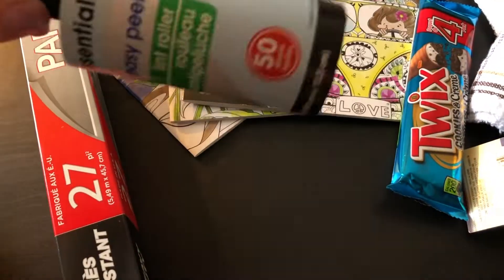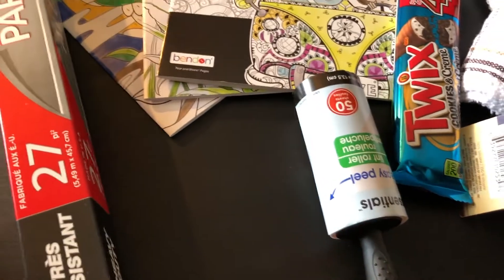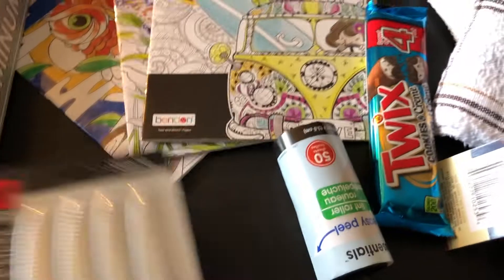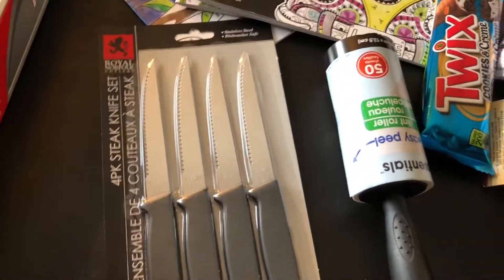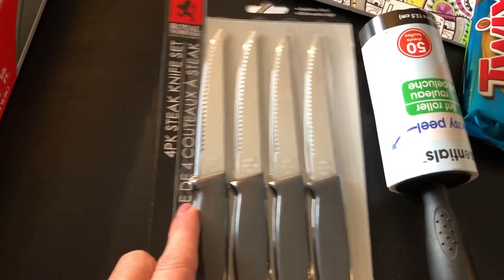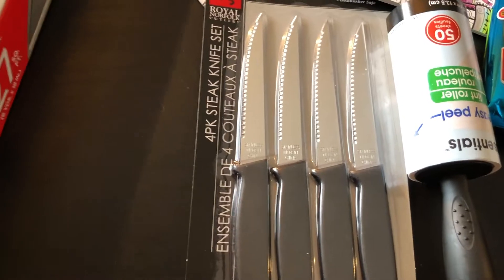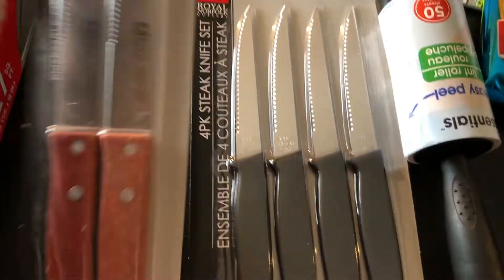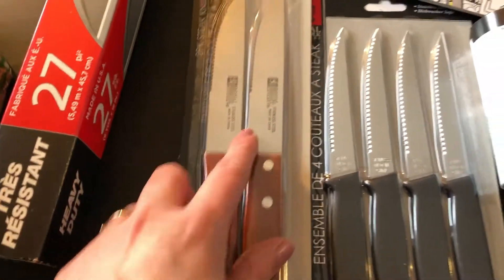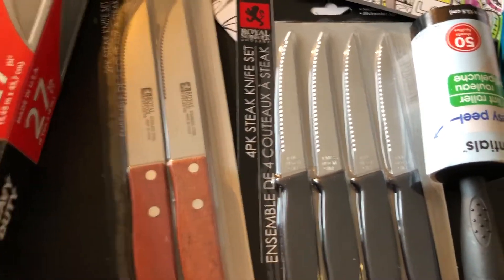I mentioned in the last video that I wanted to try their knives to see how well they work, so I ended up buying a package of those — a four-pack of steak knives — and then a two-pack of slightly bigger knives. Thought we'd try them out, see if they're sharp or not.